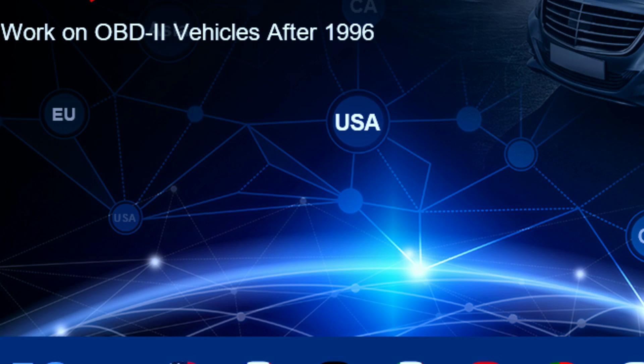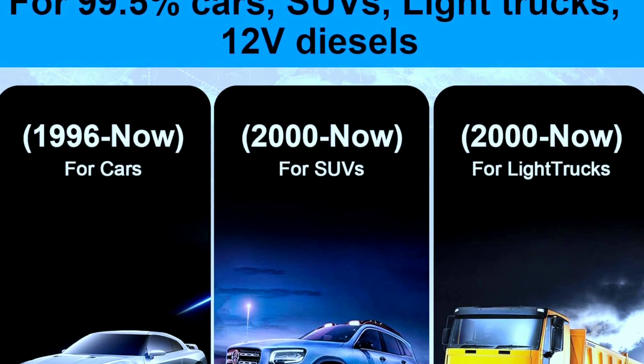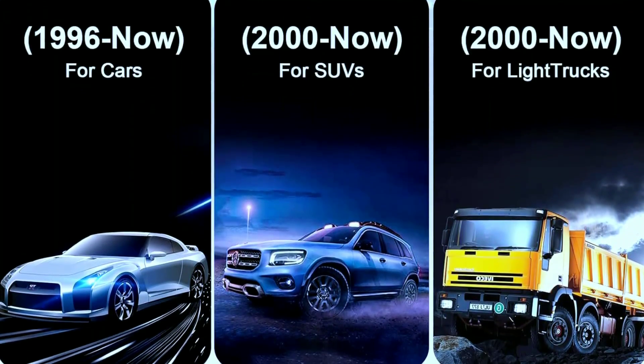The Topton RTI Link 400 scan tool works for most 1996 and newer vehicles that follow KWP-2000, ISO 9141, J1850 VPW, J1850 PWM, and CAN protocols, including passenger cars, light trucks, SUVs, etc.